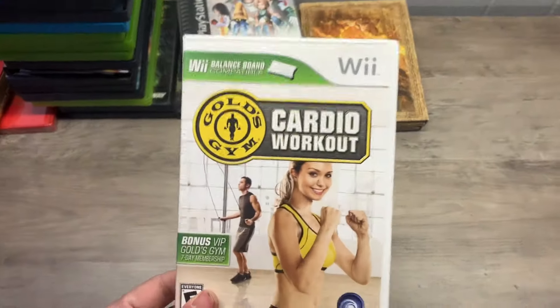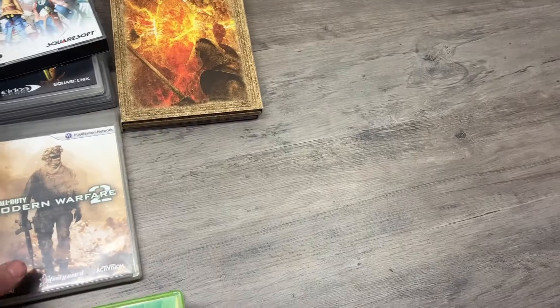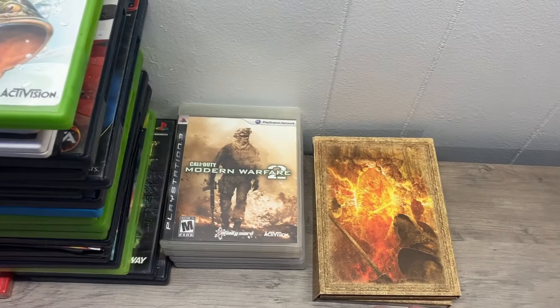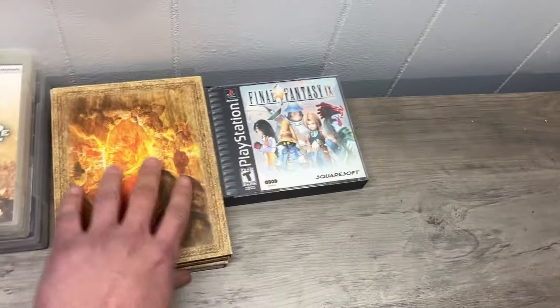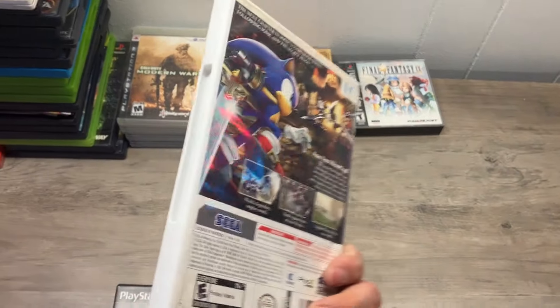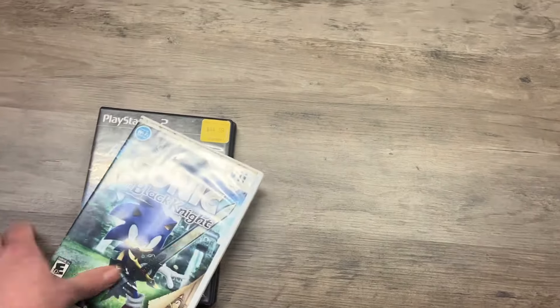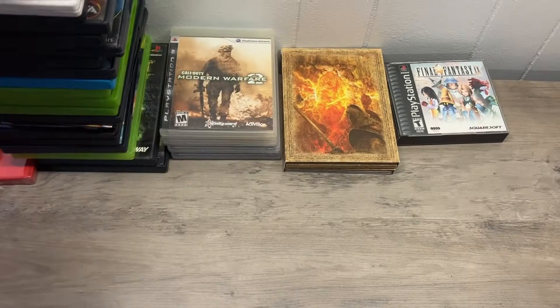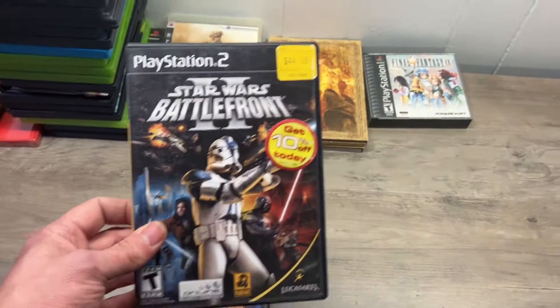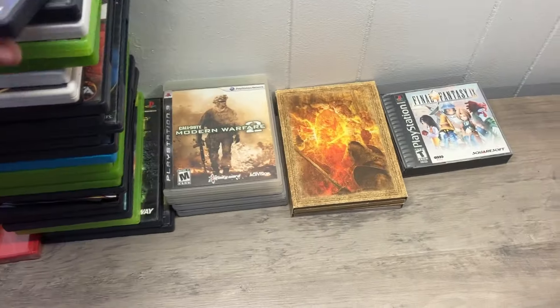We've got more Wii Fit stuff — I got a Wii set up somewhere over there. I got a balancing board and I'll just package that with it, sell like a Wii Fit bundle. Pro Fishing — nothing crazy there. And then we got Call of Duty. Fallout New Vegas — that's a good one. Sonic Black Knight — this does not feel complete, and we have The Secret Ring, so we have the wrong Sonic game in there. Black Knight is actually more valuable, so that's kind of a bummer. But remember, only $200 for this whole lot.